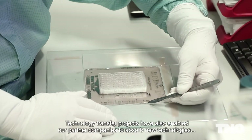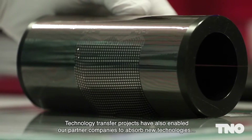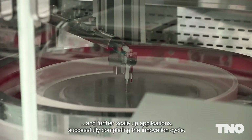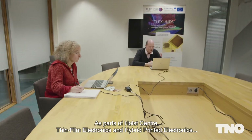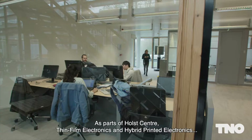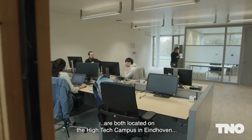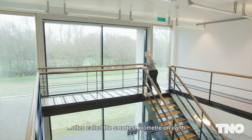Technology transfer projects have also enabled our partner companies to absorb new technologies and further scale up applications, successfully completing the innovation cycle. As part of Holst Center, Thin Film Electronics and Hybrid Printed Electronics are both located on the high-tech campus in Eindhoven, often called the smartest kilometer on Earth.